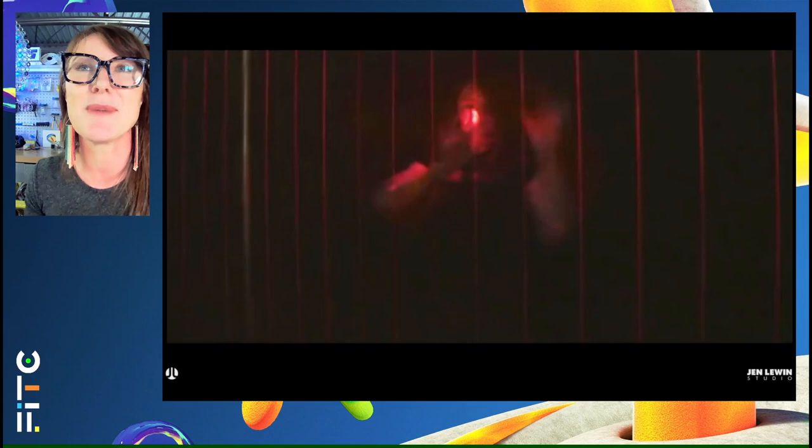I also started making laser harps really early on. This is a harp from almost 25 years ago — let's listen to a second of what a laser harp is.